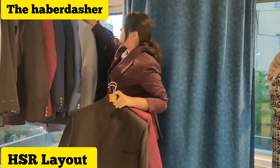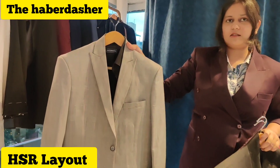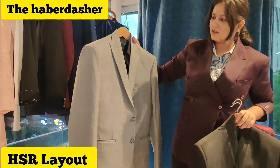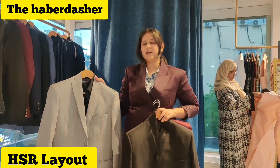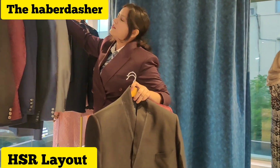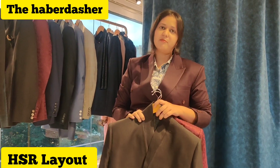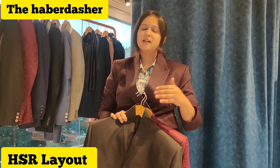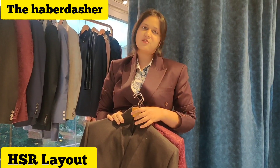We have coats with suits as well in different colors. The blazers start from 9,000 onwards, and again it depends on which fabric you are selecting. We don't work with full polyester fabrics - we work with wool blend fabrics, so automatically you will get the highest quality in terms of fabrics and construction.